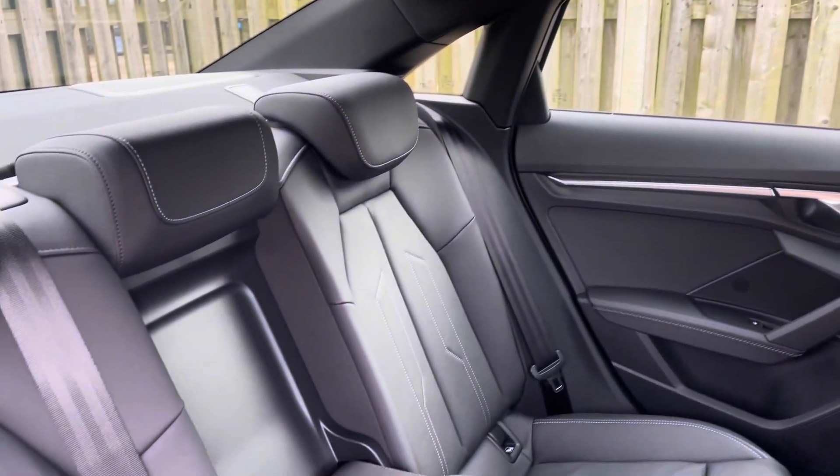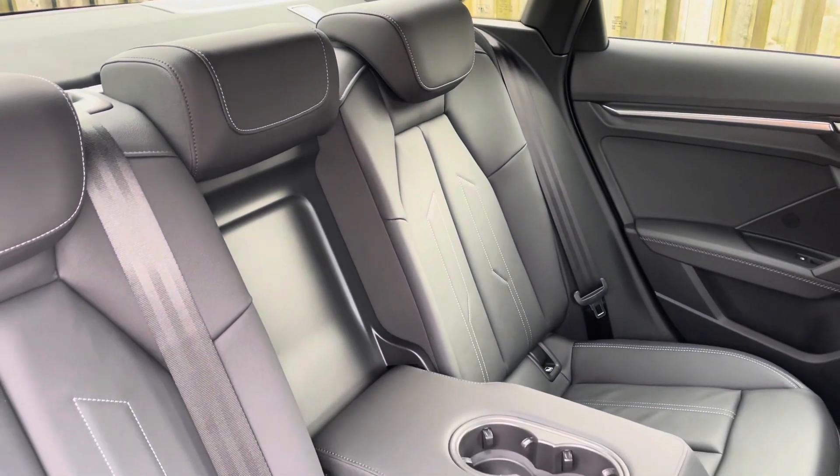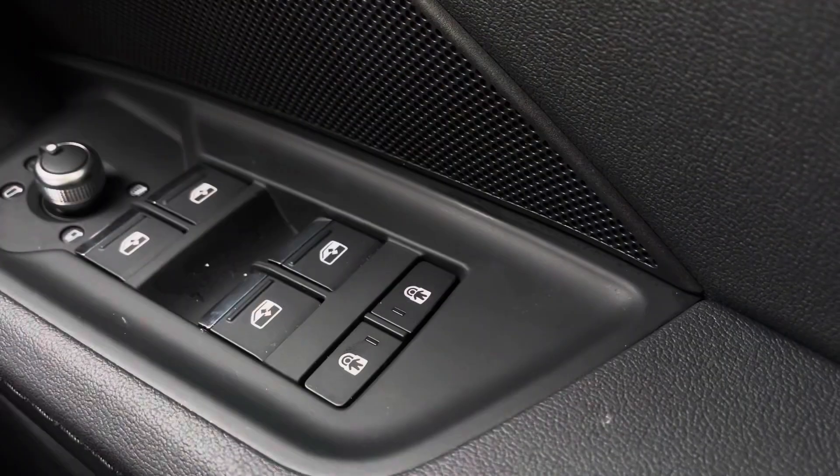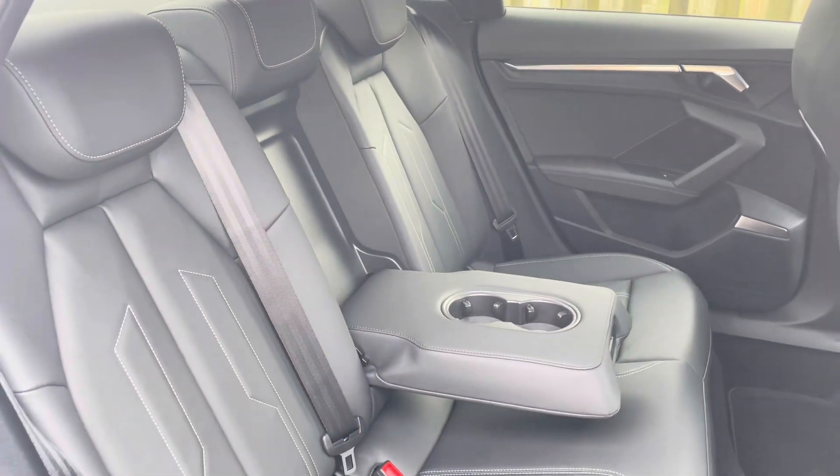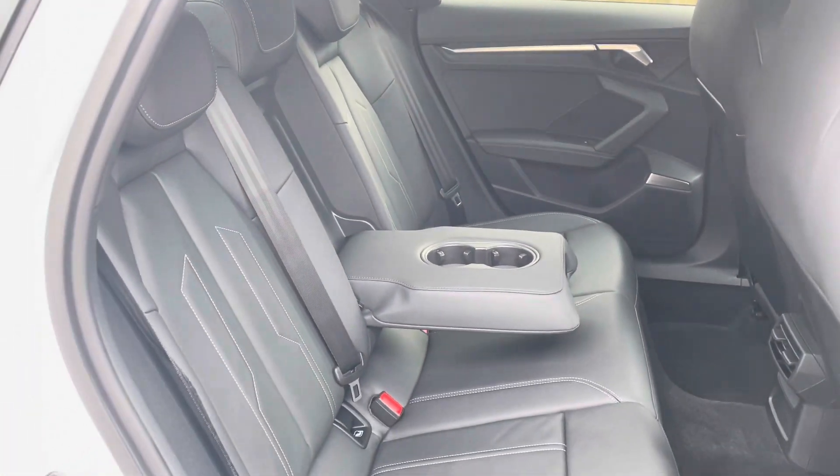In the second row, there's a three-seat split-folding bench equipped with a driver-side electronically-operated tablet system and a centre fold-down cup holder. The rear also holds an isofix and top tether child seat mounting for the outer rear seats.